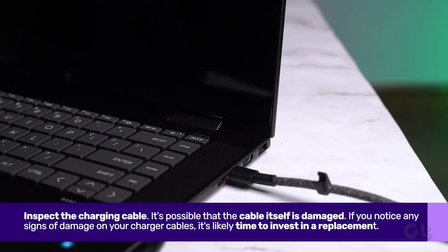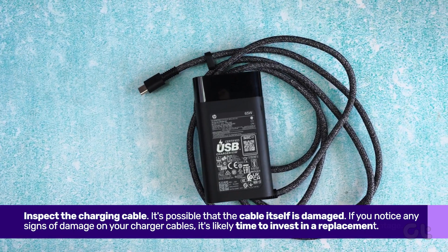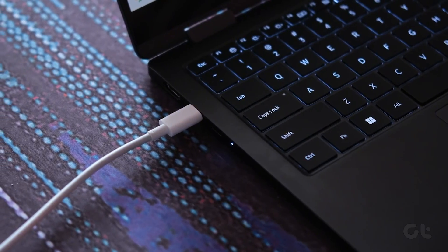Finally, if all else fails, inspect the charging cable. It's possible that the cable itself is the culprit. If you notice any signs of damage on your charger cables, it's likely time to invest in a replacement.